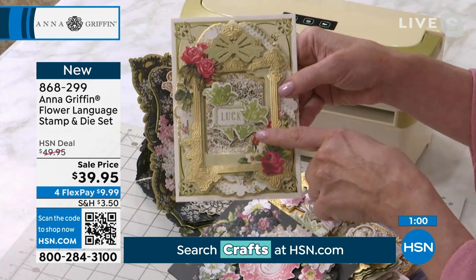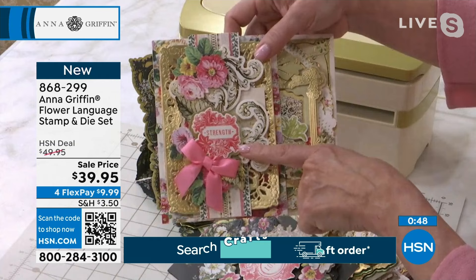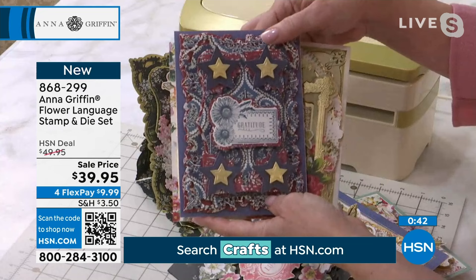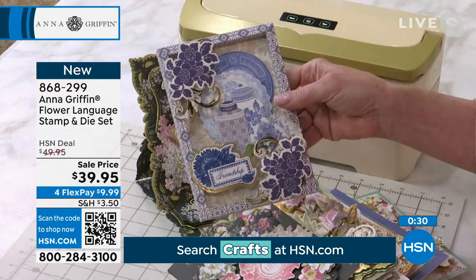Wishing someone luck — graduations are coming up soon. Maybe you need to wish someone strength in life. Even look at making a card for our service men and women to express your gratitude. Whether it's friendship, gratitude, love, peace, and the like, it's all included in this very versatile stamp set.